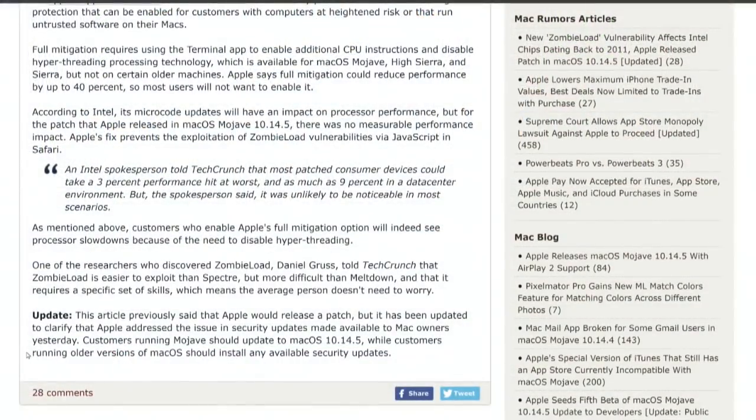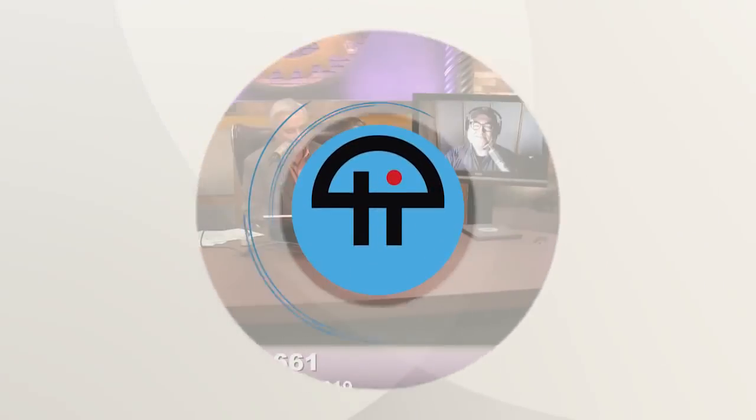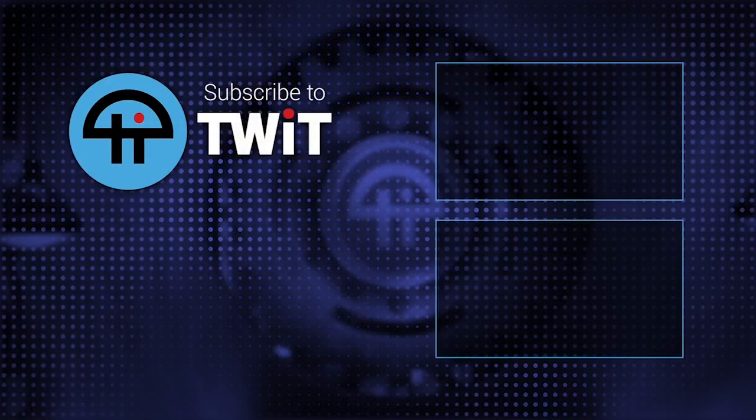According to TechCrunch, ZombieLoad is easier than Spectre but harder than Meltdown, and it requires a very specific set of skills. Liam Neeson, stay away from my computer — skills that make people like you very scared. Every Intel chip since 2011. It's just Intel's the gift that keeps on giving.